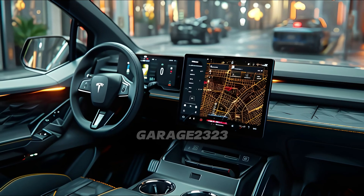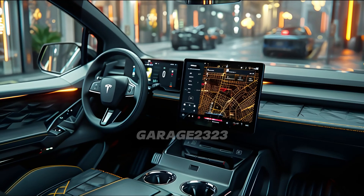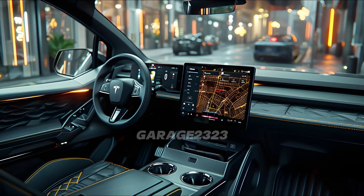The 2025 van is a perfect example of Tesla's commitment to sustainability, which is at the heart of their goal. One way to help create a better, more sustainable future is to switch to an electric vehicle. The eco-friendliness of the vehicle is further demonstrated by Tesla's use of sustainable materials and processes throughout manufacturing.